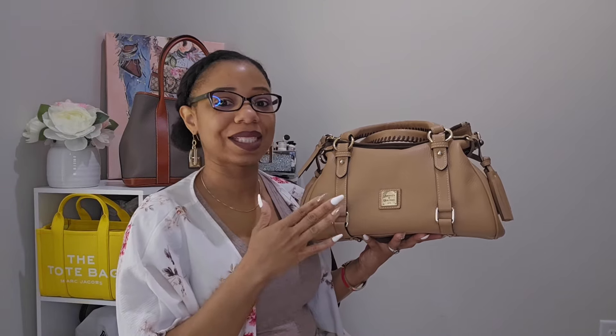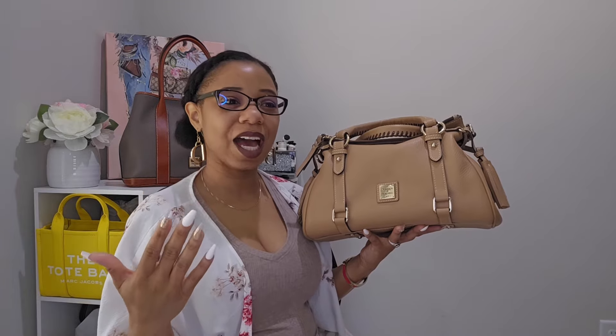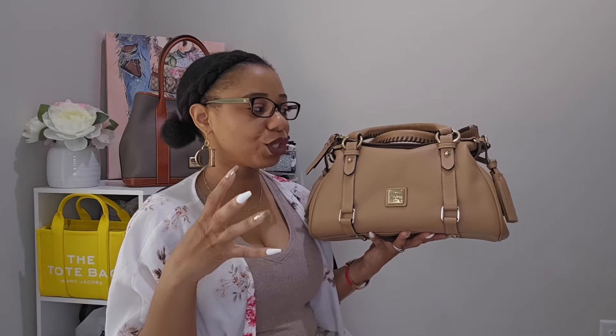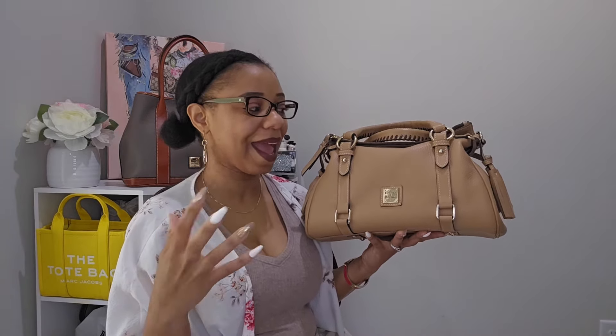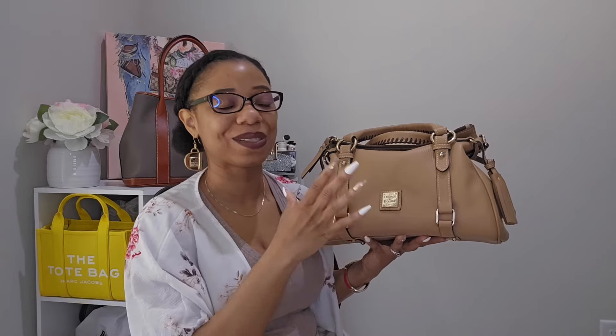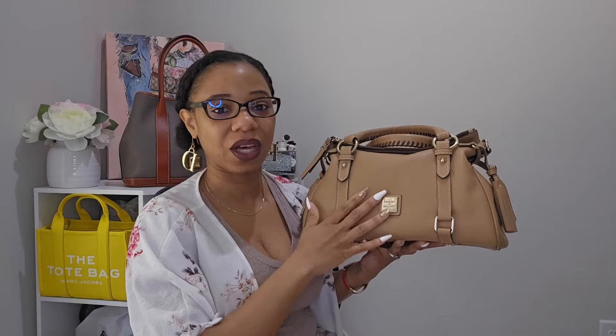When it comes to the Dooney & Bourke satchels, it's such an iconic style and I feel like all age groups can rock it. I got into Dooney & Bourke in my mid-20s when I was tired of buying bags just for the looks only for them to fall apart months later. So I got on YouTube, searched quality handbags, and this bag came up — it was love at first sight.